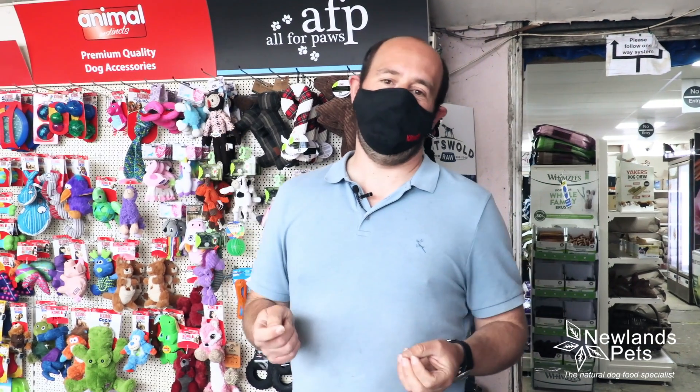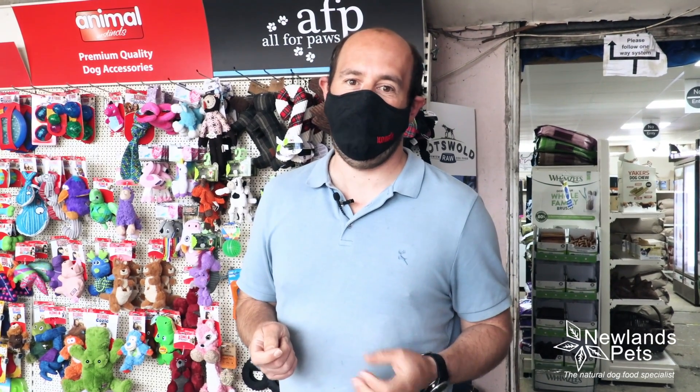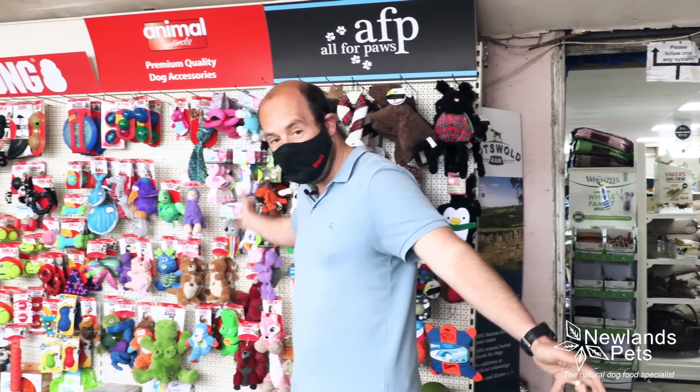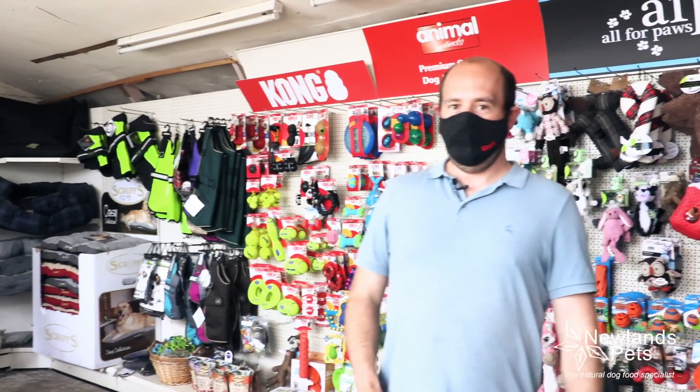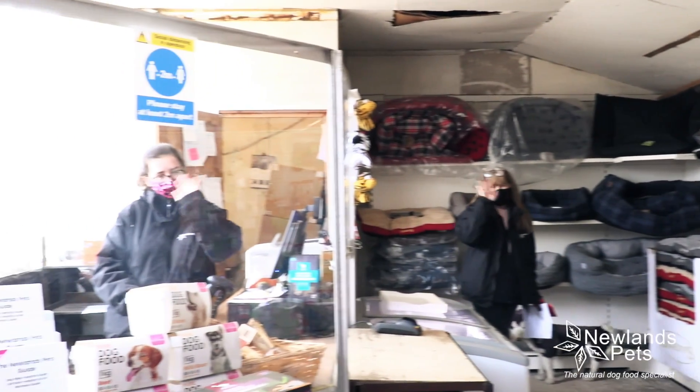So we just want to show you roughly what we do. We specialise in high-end nutrition for dogs and cats. As you can see we've got loads of toys, loads of accessories, beds and some lovely members of staff — wave to the camera everybody!